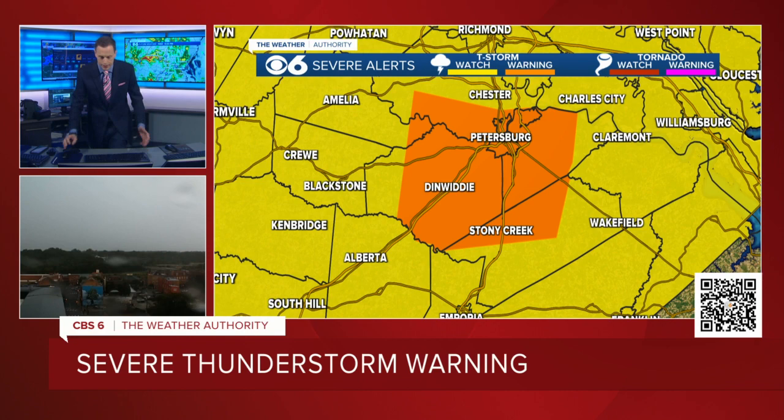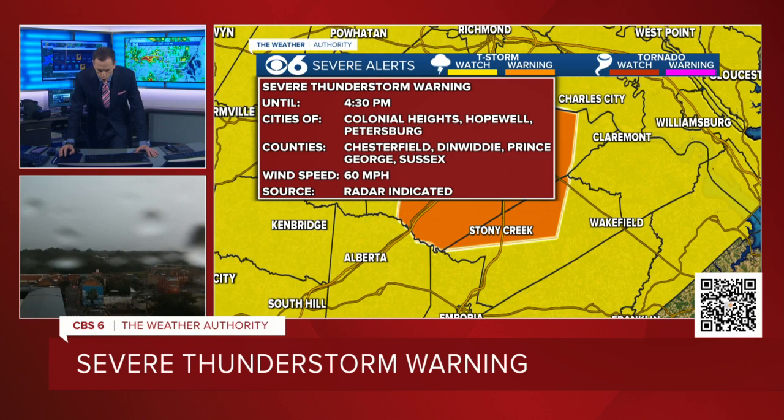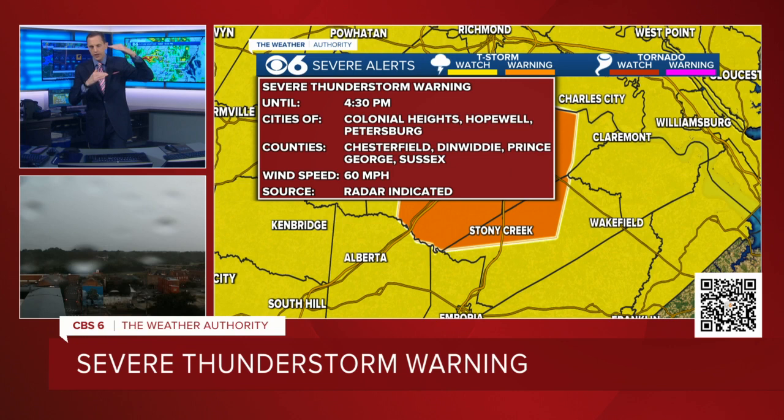So this is the brand new severe thunderstorm warning. And this is Tier 1 of Tier 3. We have Tier 1, which is a severe thunderstorm warning, but then we have one that's considerable and one that's destructive. We were destructive a little while ago, it's come down to considerable. And now this new severe thunderstorm warning is a normal severe thunderstorm warning, in the fact that the winds are lower. Still damaging wind gusts potentially 60 miles an hour or higher. But the part of the storm that was containing the 70, 80 mile an hour wind gusts has weakened a little bit.